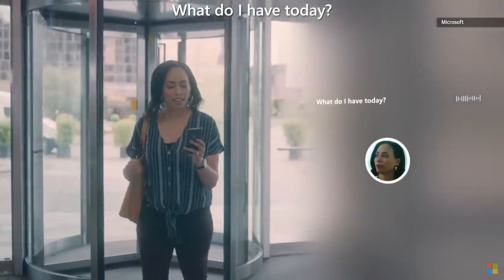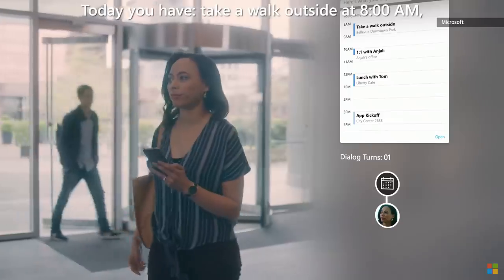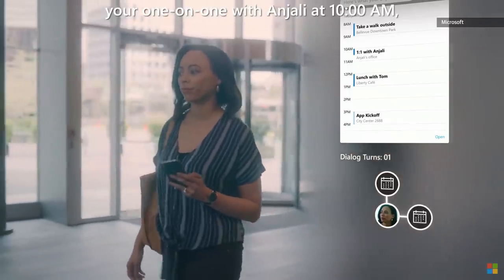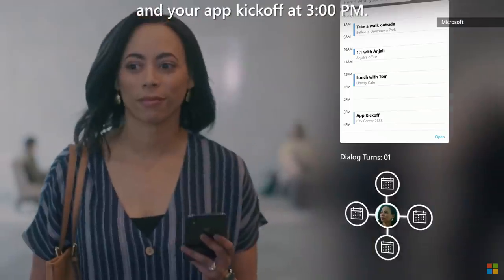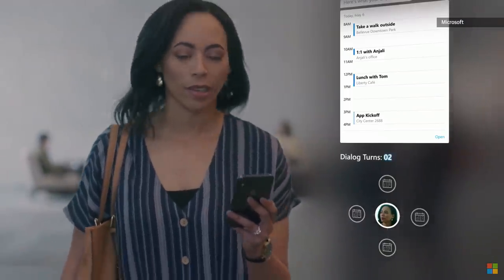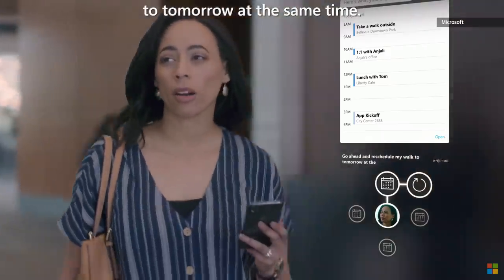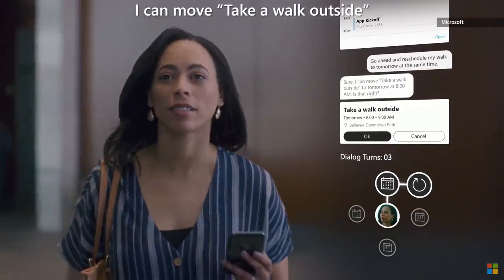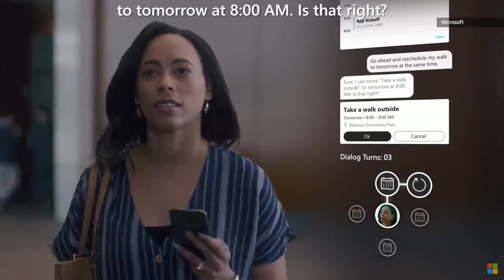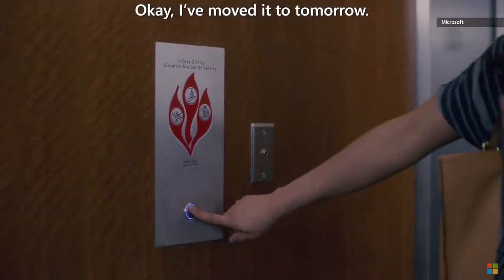What do I have today? Here's what your day looks like. Today you have: take a walk outside at 8am, your one-on-one with Anjali at 10am, lunch with Tom at noon, and your app kickoff at 3pm. Go ahead and reschedule my walk to tomorrow at the same time. Sure, I can move take a walk outside to tomorrow at 8am. Is that right? Yeah, that sounds great. Okay, I've moved it to tomorrow.